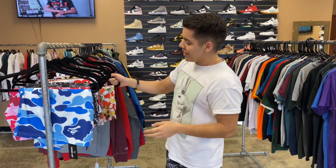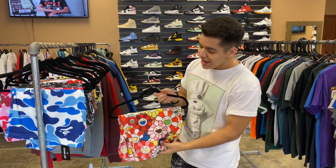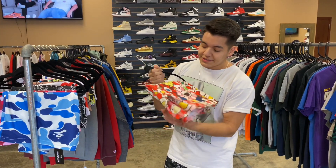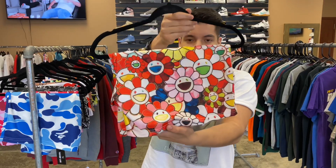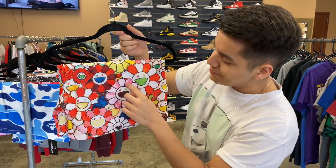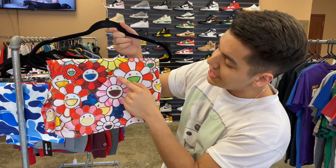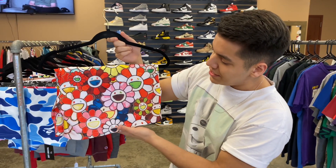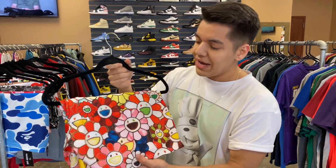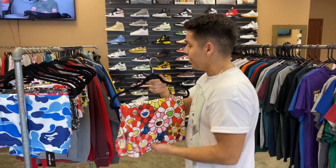On the complete opposite end of the spectrum, we have the Tekashi Murakamis. I love this short but I don't know if I would wear it — it is very vibrant, the pattern is absolutely insane. Even this pink one has like tie-dye within the pink, so there's just a lot going on, which makes a really cool look. If you have a plain outfit, this thing will really pop for you.